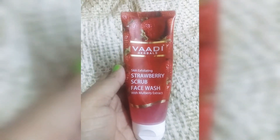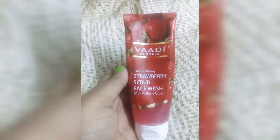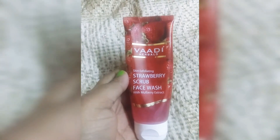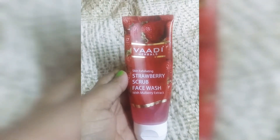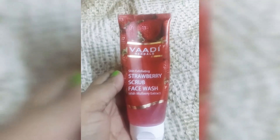I have also shared a lip balm and a cream from Wadi Herbils on this channel — both found on purple and nika. This is the Strawberry Scrub Face Wash, and its specialty starts with affordability.